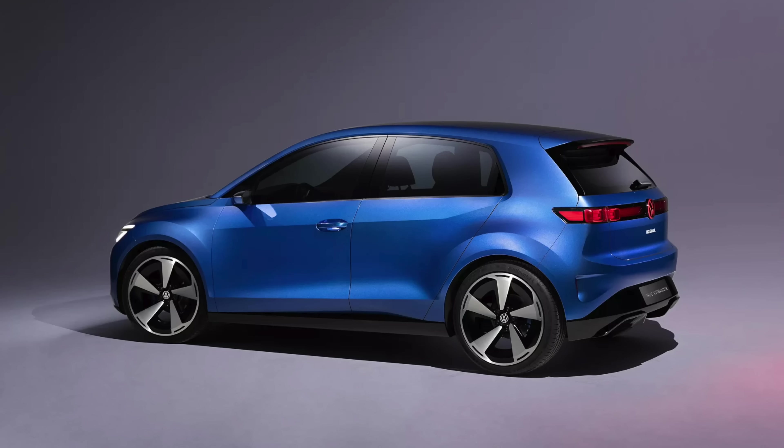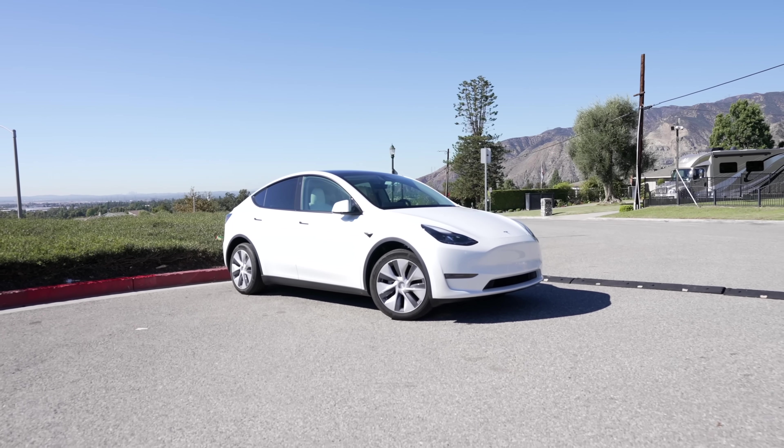Today we're getting into the latest Tesla news, including competition growing for an affordable EV, new Tesla safety achievements, Tesla's new twice-as-fast superchargers, and more, so let's get into it.